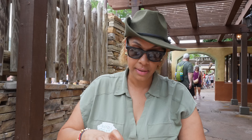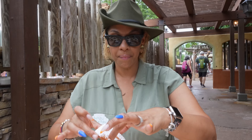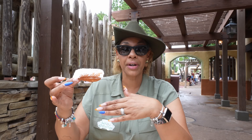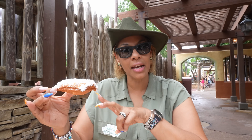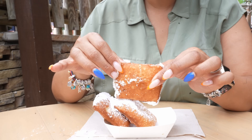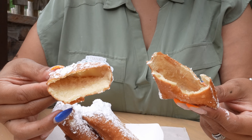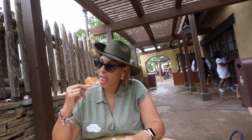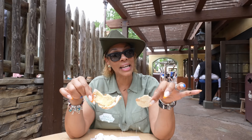Let's move on to the beignets. Just right off the bat, they are pillowy. I've been to New Orleans and had beignets plenty of times — I've never had them with honey. The only time I've seen honey on beignets was in the Princess and the Frog movie, so they are going off the movie. They sprinkled it with honey and threw some powdered sugar on it. However, they did overcook them — they're not supposed to be hard. I think I like the ones at Port Orleans better.